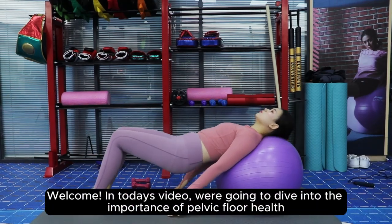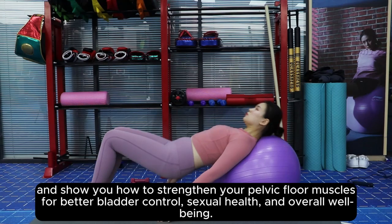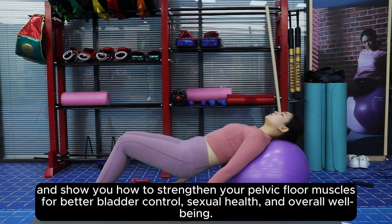Welcome! In today's video, we're going to dive into the importance of pelvic floor health and show you how to strengthen your pelvic floor muscles for better bladder control, sexual health, and overall well-being.